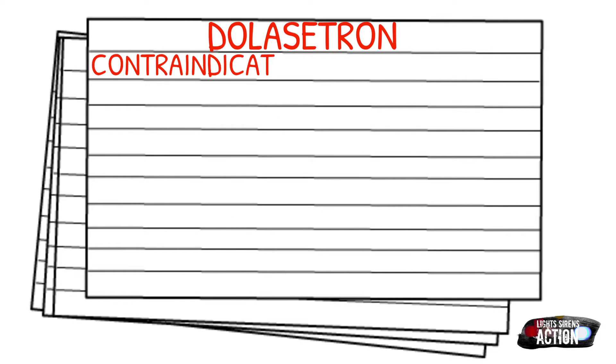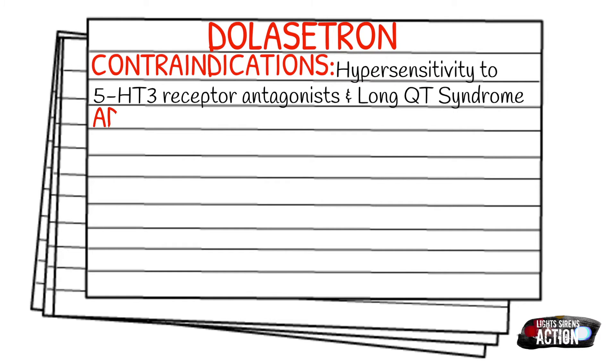Contraindications of Dolasetron can include hypersensitivity to 5-HT3 receptor antagonists and also long QT syndrome.